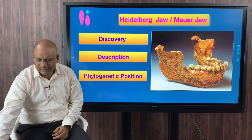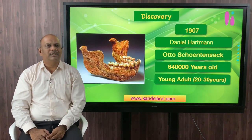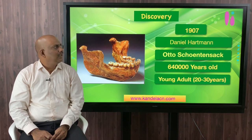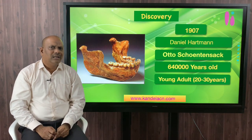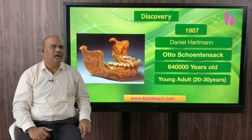First, let us discuss the discovery of this fossil. In the year 1907, Daniel Hartmann, a mine worker, discovered this fossil at a place called Mauer, which lies to the south of Heidelberg in Germany. That is why we call this the Heidelbergensis or the Mauer jaw.